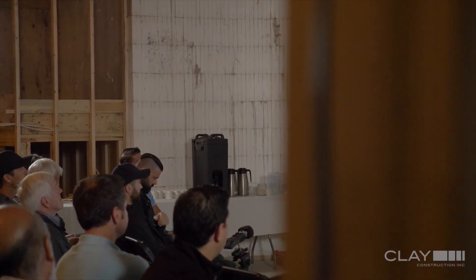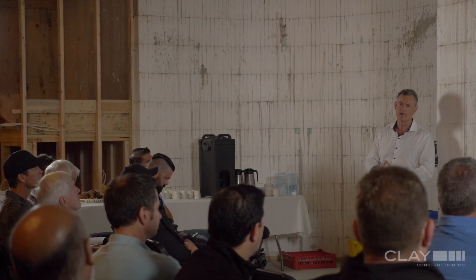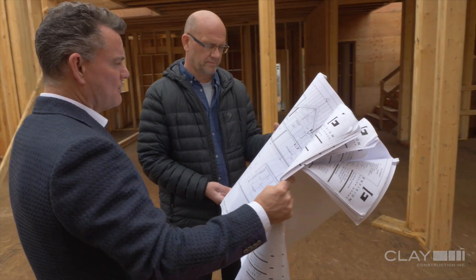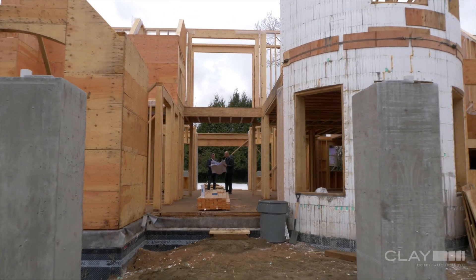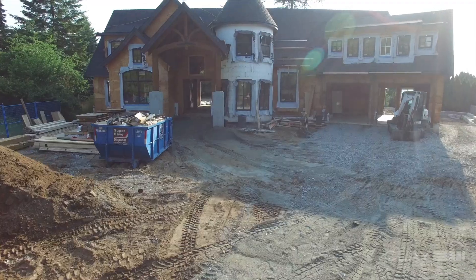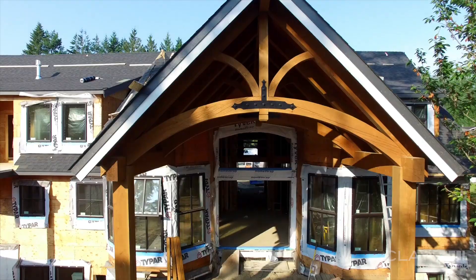I decided to partner with the Township of Langley to use this demonstration home to teach other builders, realtors, inspectors, and homeowners on what it takes to build to the Step Code — to see the industry get better and to build better homes for less money. The Township of Langley's adoption of the Step Code has not changed how we build our homes because we typically build at a Step 3 level already, so many of the techniques we need to hit the Step Code, we've been doing for years.